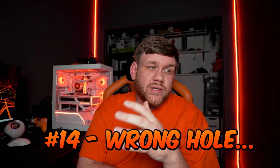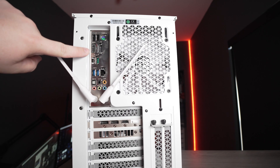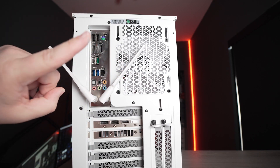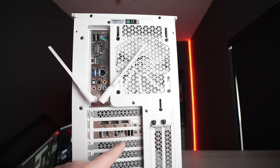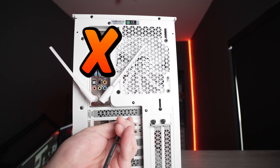Mistake number fourteen happens way too often, and it's really sad to see people think they broke their PC over this: plugging their display cable into the wrong port on the back of the PC. There are two different ports for HDMI or DisplayPort — you need to make sure you plug it into your graphics card and not your motherboard. Otherwise you won't get a picture, or if you do, you're going to be missing a ton of FPS.